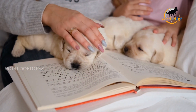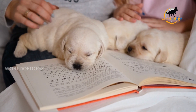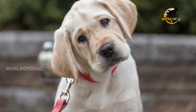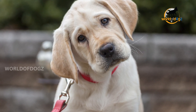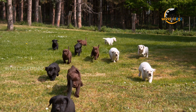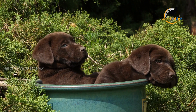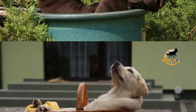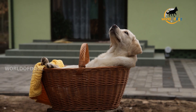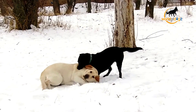Puppies are born with a single coat but will start to develop their adult coat from three months of age, lasting until they are around one year old. If you think that they shed because of their color, here's what you should know. All colors of Labrador shed the same, whether chocolate, black, or yellow. Coat color has no impact on the amount of shedding or grooming required. It's a complete myth that one particular color will shed more or less than another. All labs have the same characteristics, no matter their coat color.